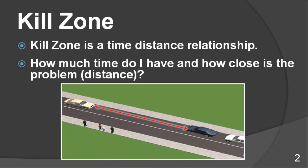No matter what the scenario, an emergency or kill zone is a time-distance relationship. How much time you have, how close is the problem — distance and time.